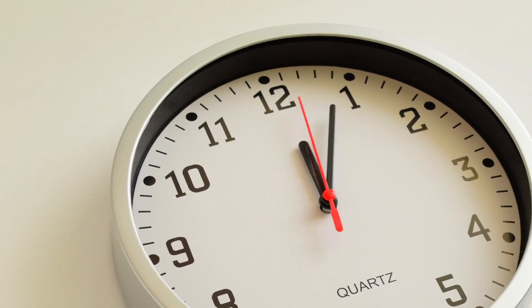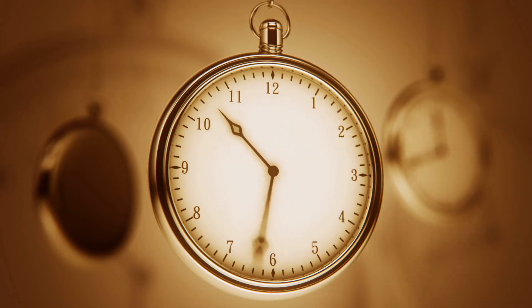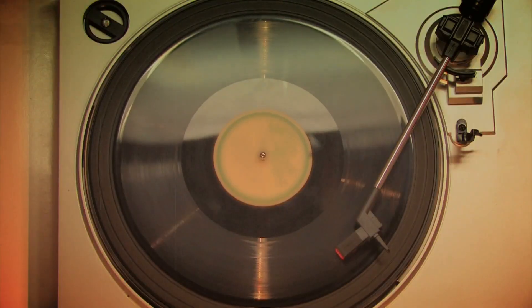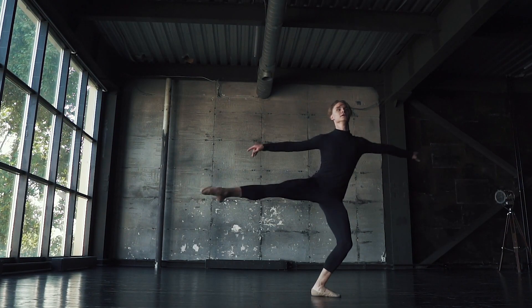A clock's hands run clockwise. They start at the top of the circle, then they start going right to begin their trip around the circle of the clock face. Clocks are so prolific that we have been using 'clockwise' to describe this direction of travelling around a circle, or the direction of something spinning. The opposite way of clockwise is anti-clockwise or counter-clockwise.